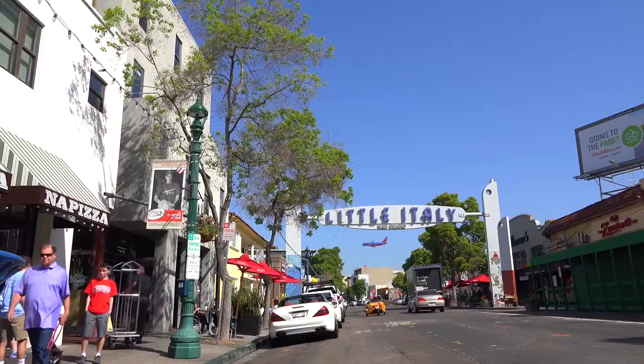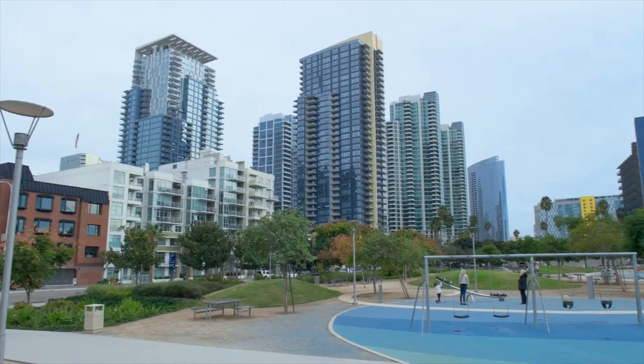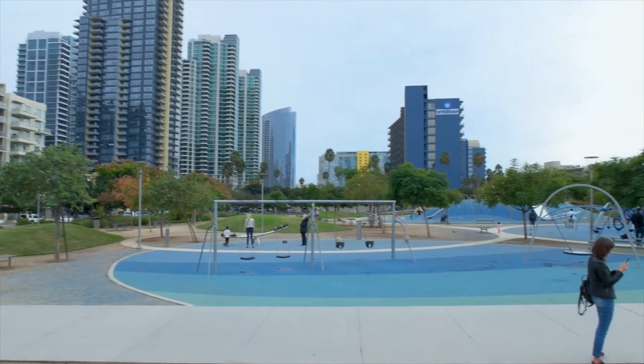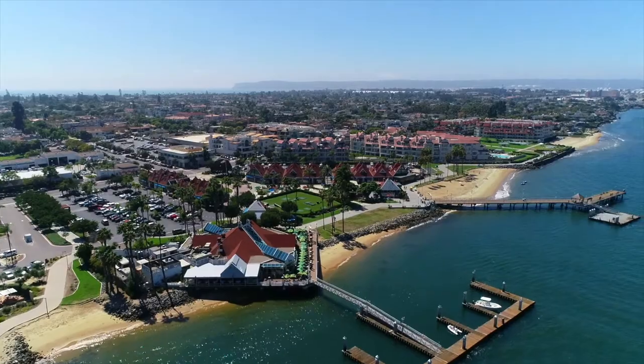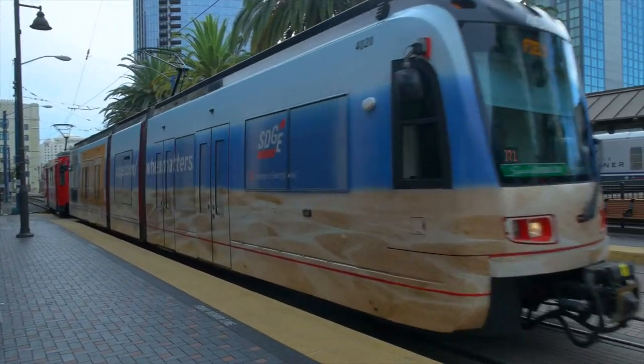It's so close to Little Italy, Petco Park, and everything the city has to offer. Its walkability score is endless. You can jump on the ferry and take it to Coronado for dinner, or you can jump on the coaster and take it to San Juan Capistrano.